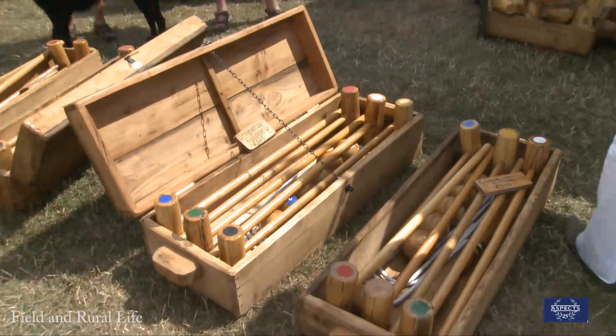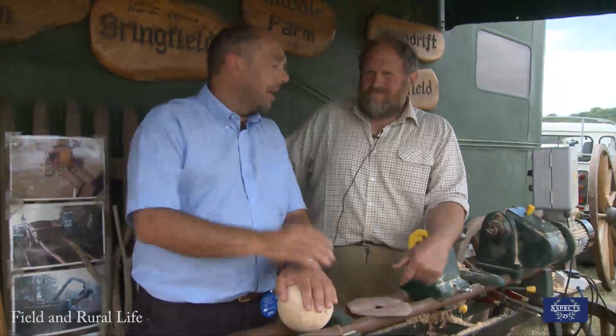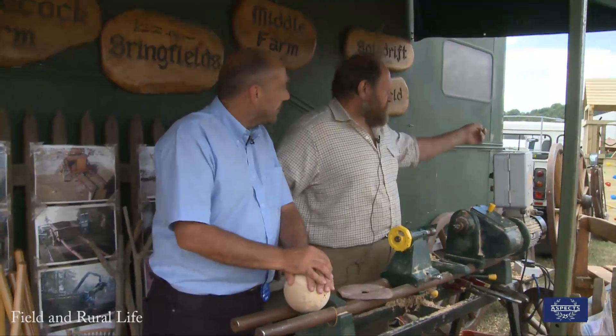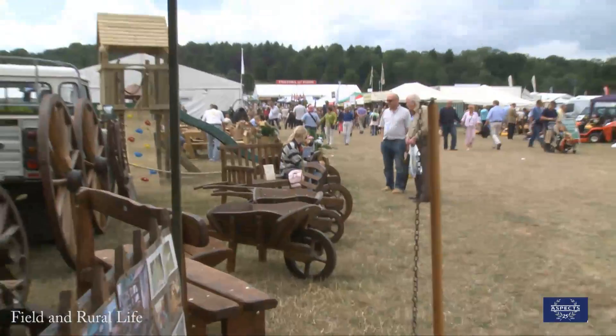I have to say your croquet sets are beautiful, very nice, really really nice. And how's the wheelbarrow — what's the correct term, wheelbarrow chair, wheelbarrow bench? Wheelbarrow bench, which is down there — somebody's trying it out.